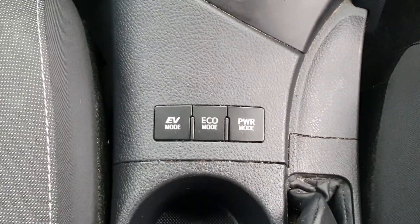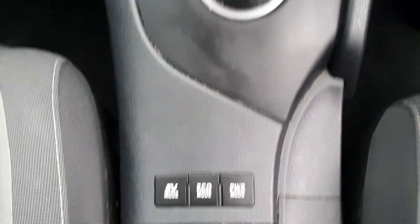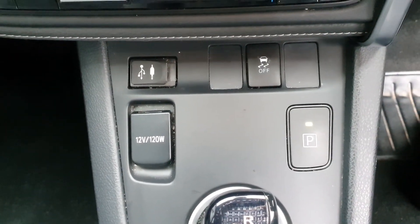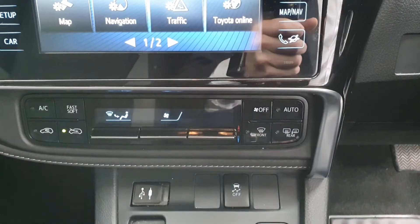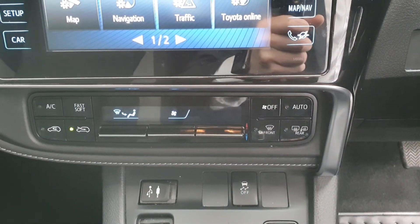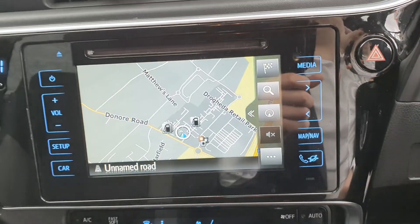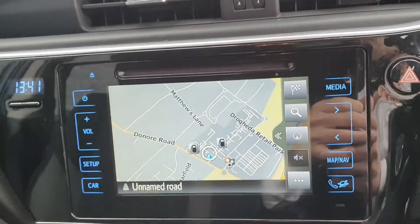You have your EV mode, eco mode and power mode, your automatic transmission along with traction control, 12 volt USB and auxiliary connectivity, climate control and air conditioning, your multimedia display unit displaying your sat nav and your reversing camera.